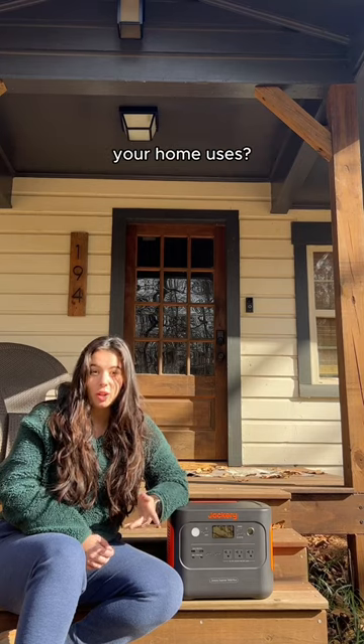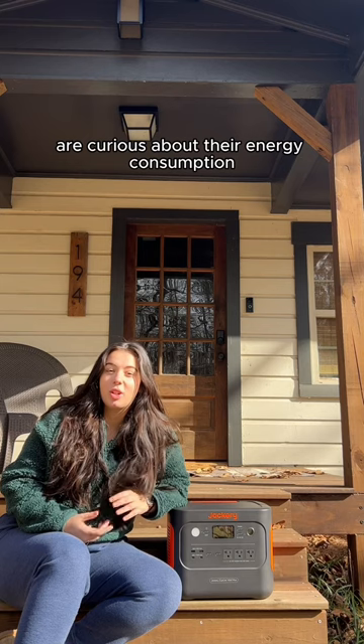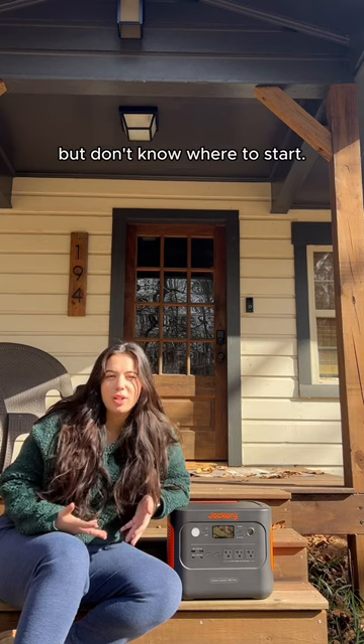Have you ever wondered how much power or energy your home uses? Well, you're not alone. Many homeowners in the U.S. are curious about their energy consumption, but don't know where to start.